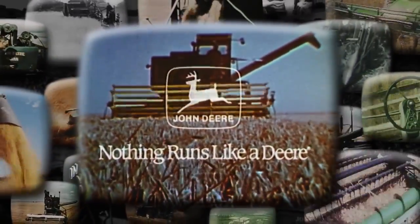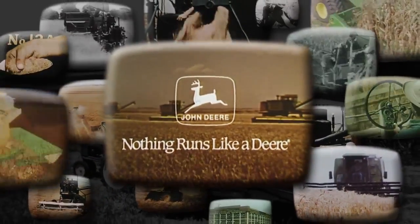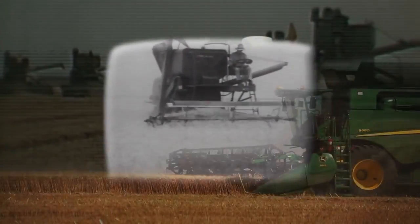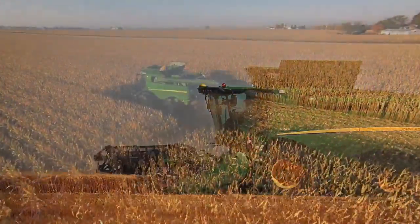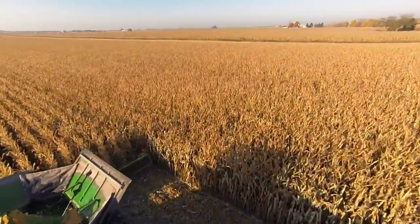Nothing runs like a deer. After 177 years those words still ring true. In 1912 we opened our John Deere Harvester Works plant and the way farmers harvested would be forever changed. From horse-drawn grain and corn binders to the self-propelled combine to the high-tech combines of today, the Deere legacy endures and continues to thrive into the 21st century.